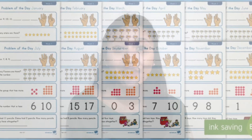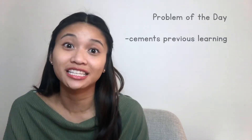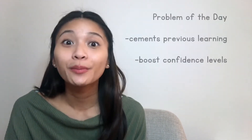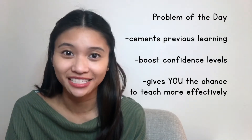With Twinkl's kindergarten math problem of the day, your kindergarten students can follow a routine. They can take out their math notebook and warm up before math class with a problem of the day displayed on the board. Having a problem of the day will give students the chance to cement their previous learning, boost their confidence level, and give you the chance to teach more effectively.